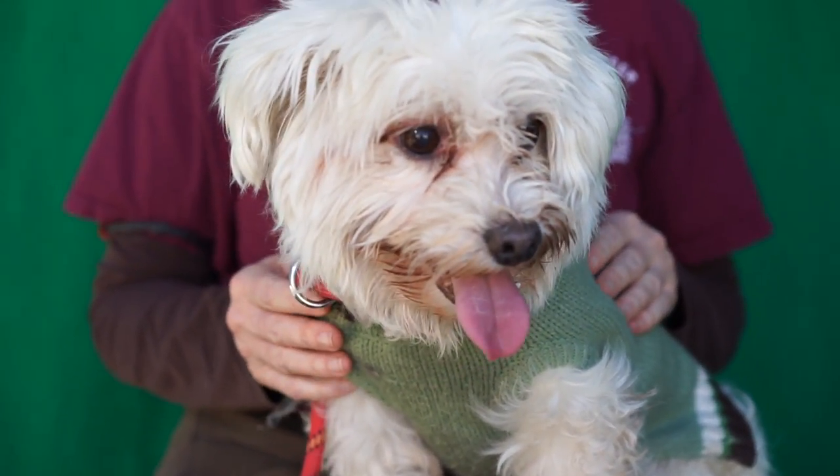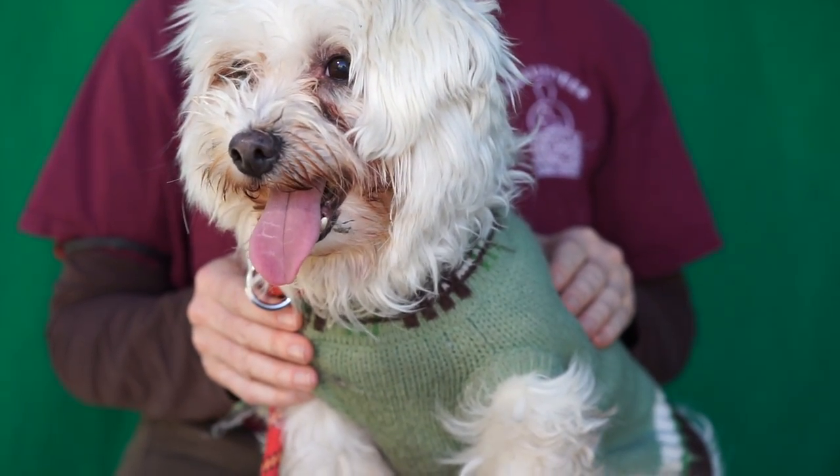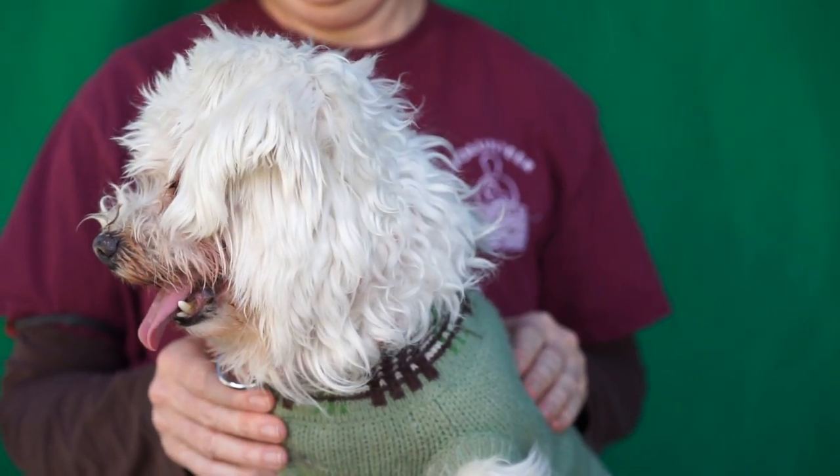We've got Max over here, ID number A5015030. He is a Maltese mix. We estimate him to be about 10 years old.